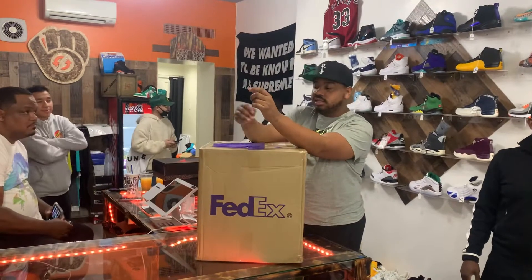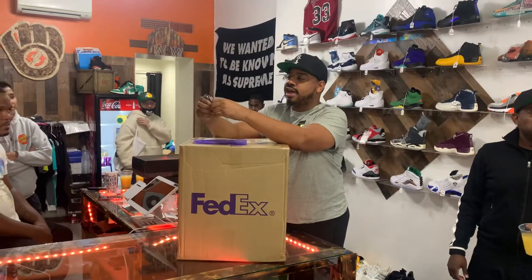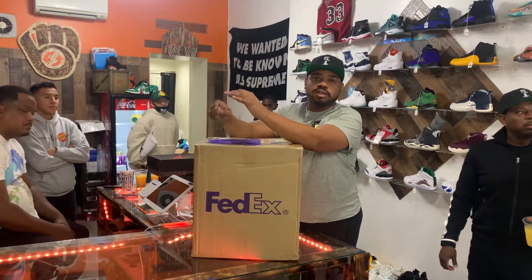You're back with Rerock with another unboxing. Today I decided to do this while the store is going on live — nice raw footage.